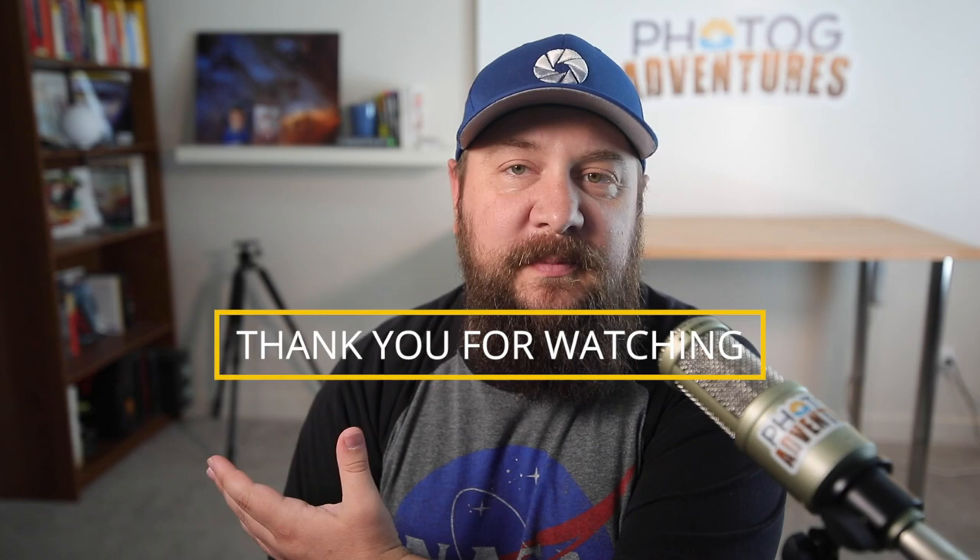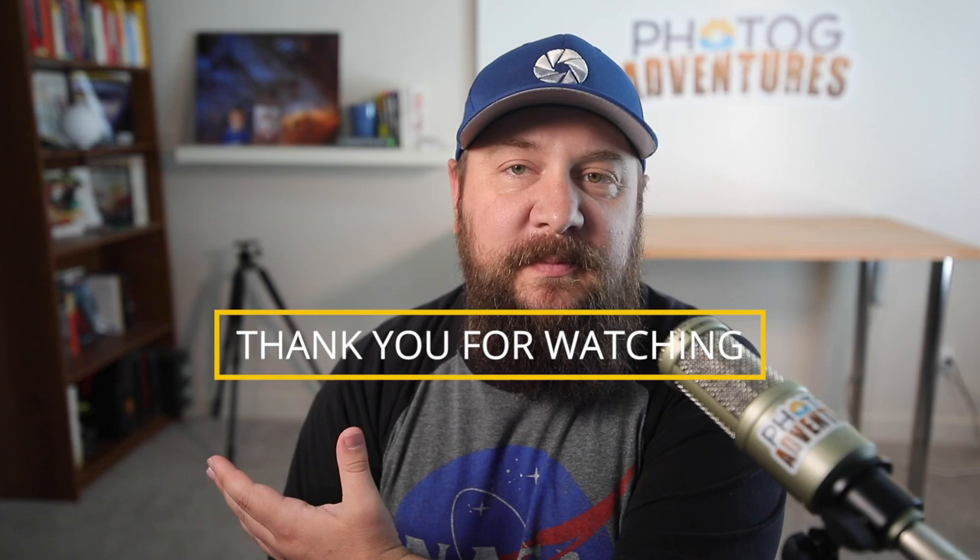Thanks for watching this video. I'm back from workshops — I was in Oregon and at the salt flats, and now I'm back in the studio finishing up the rest of these videos. I want to thank all of you who joined the Milky Way Photographers Guild; I really appreciate your support. Next, we're going to talk about planning with PhotoPills, and I'll get that out as soon as possible.